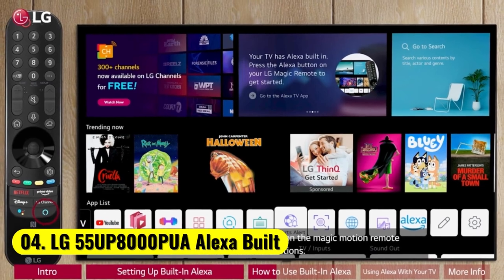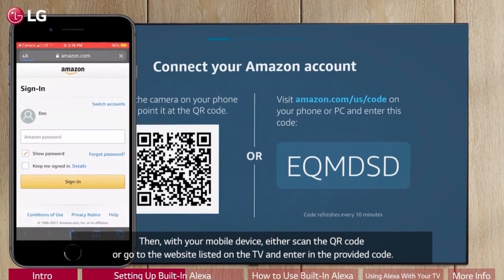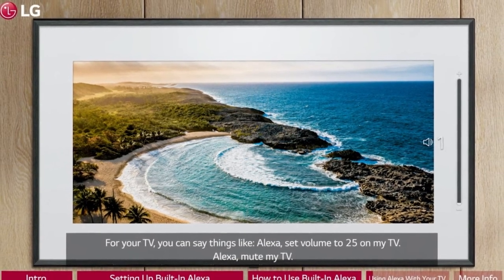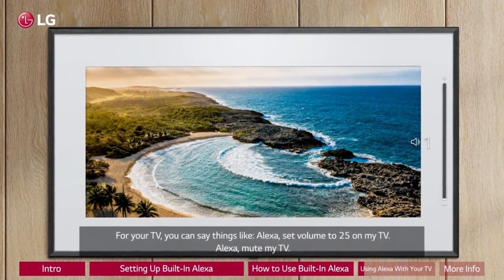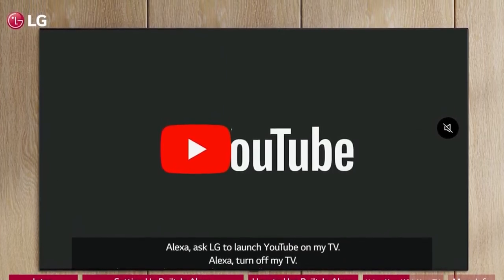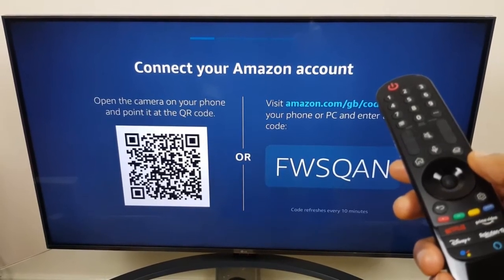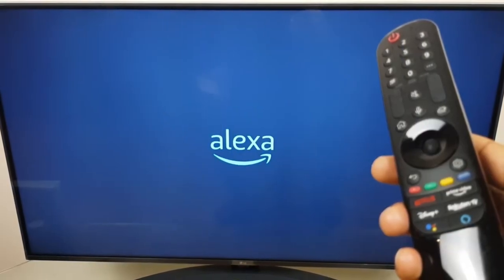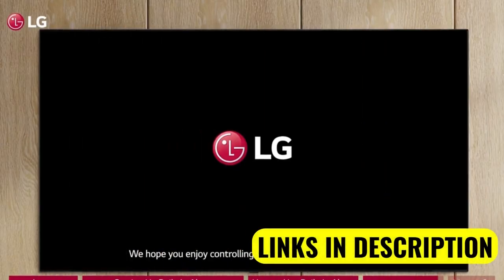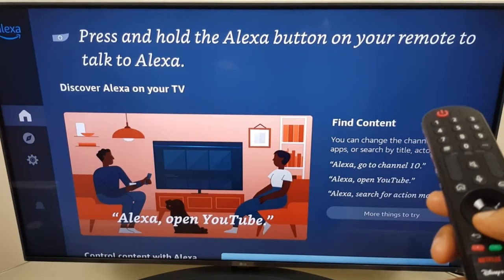Number 4: LG 55 UP8000PUA Alexa Built-in 55" 4K Smart UHD TV. The LG 55 UP8000PUA is another spectacular addition to our list. The design of this TV is quite impressive — it has very thin bezels on all three borders, which takes away the frames from the screen, providing excellent screen immersion. Just like the slim bezels, the overall design of the TV is very minimalist with very low spacing, which allows you to put this monitor into compact spaces.